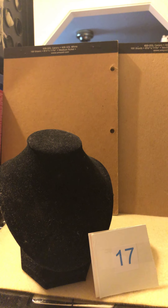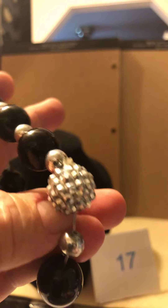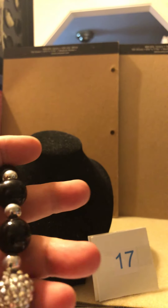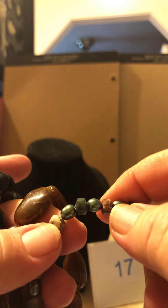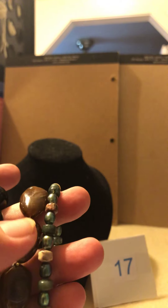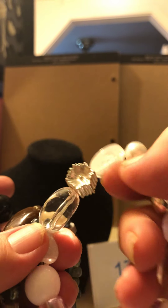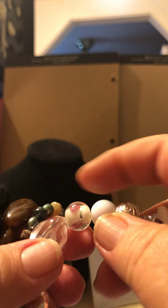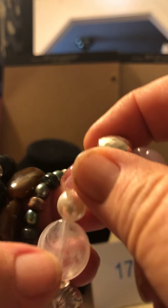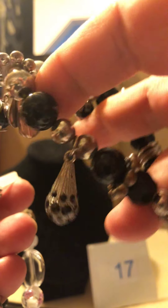Number 17 is a bracelet lot. First this black and silver bead with a big bling bead in there, stretchy. This brown stretchy one with a toggle clasp. Blue beads with stone-looking beads. These white and clear beads with flower spacer beads and a heart — some of these beads are absolutely beautiful. And then there's another black one with some dangly beads around it. That's number 17.